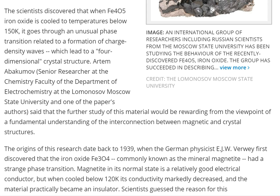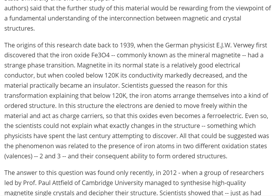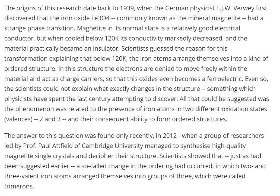Artem Abakumov, senior researcher at the faculty of the Department of Electrochemistry at Moscow State University, and one of the paper's authors, said that the further study of this material would be rewarding from the viewpoint of a fundamental understanding of the interconnection between magnetic and crystal structures. What did Tesla say? If you want to understand the universe, it's all about vibration and frequency. So yeah, iron oxide — bringing good vibrations.